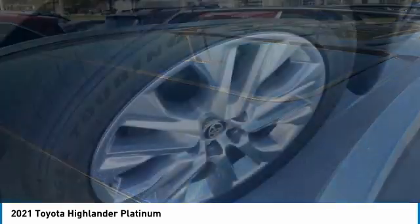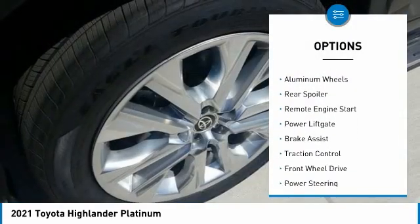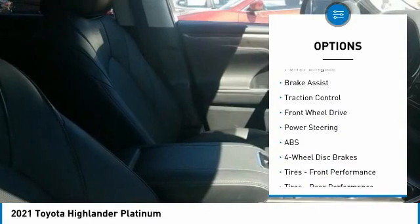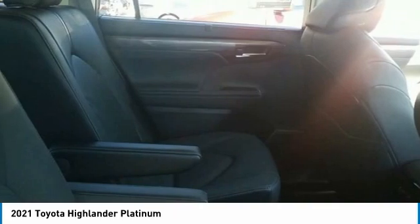Here are some of this vehicle's great options: tire pressure monitor, panoramic roof, blind spot monitor, heated mirrors, aluminum wheels, rear spoiler, remote engine start, power lift gate, brake assist, and traction control. Drive away with a great deal on this vehicle — call or stop in today.